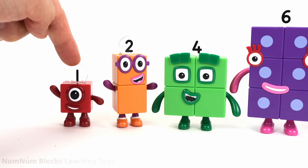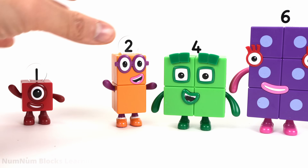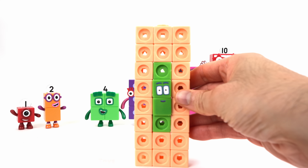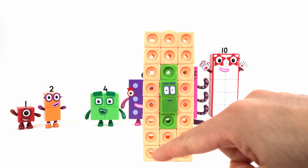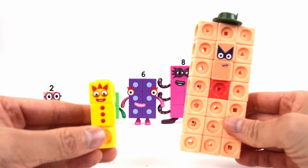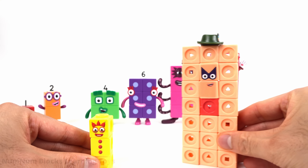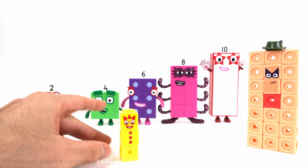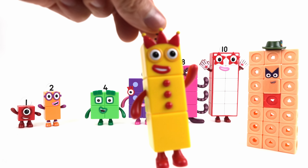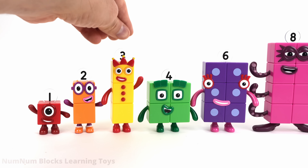And now let's find the next missing number. One, two, four — we're missing number three. Let's grab three blocks from 24. Do you know what 24 minus three is? Look, we have three and 21. Now let's make three grow. Hi, three. Three.